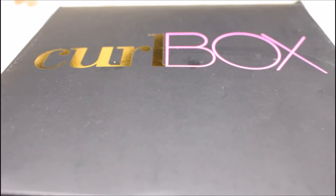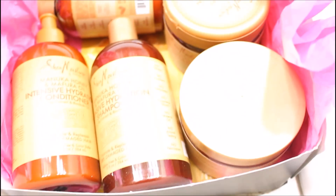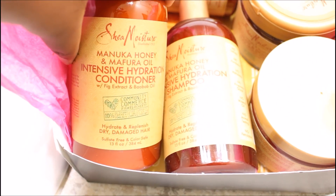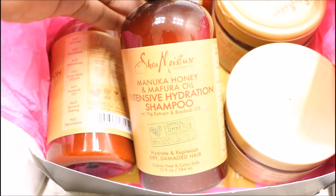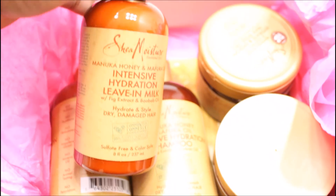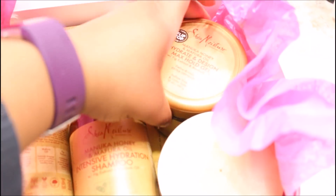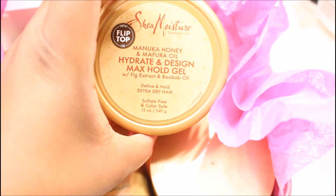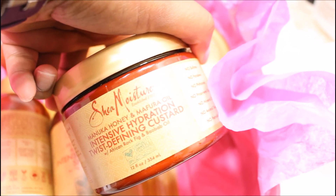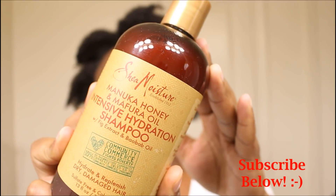Hi everyone, welcome back to my channel. My name is Mishka, thanks so much for choosing to watch my video. Today I'll be doing a full wash day routine using a Shea Moisture line. I've never used Shea Moisture before — this is my absolute first time ever using their products. I'll be using the Manuka Honey and Mafura Oil line. I received five full-size items in my monthly subscription CurlBox and I'll be sharing my honest review with you guys today.